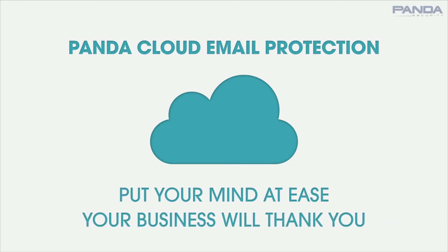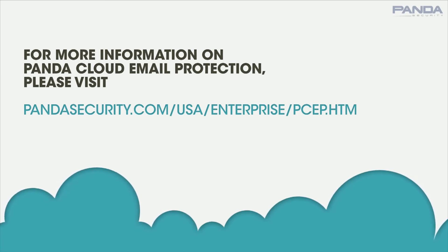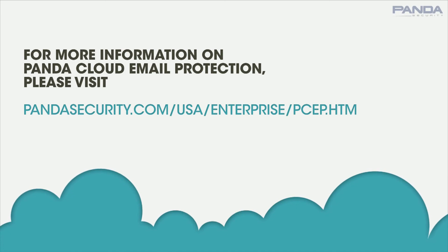Your business will thank you. For more information on Panda Cloud Email Protection, please visit www.pandasecurity.com/USA/enterprise/psep.htm